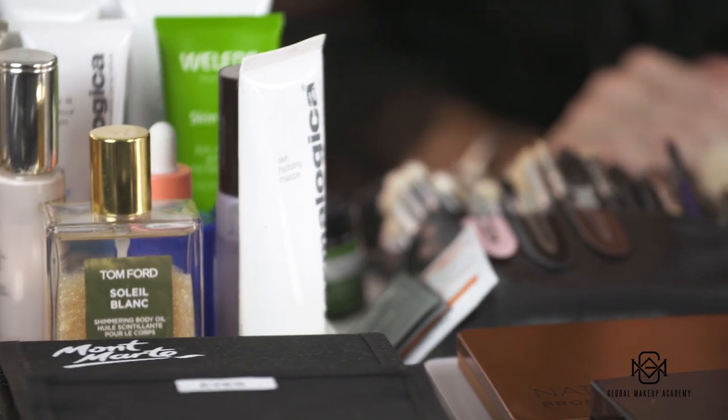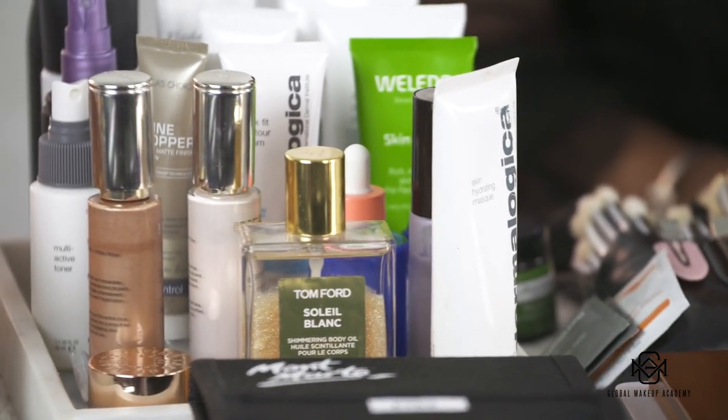Hi guys, welcome to the Global Makeup Academy. My name is Nicola. I'm going to show you what's in my professional makeup kit. So this is really exciting. When I first started makeup 16 years ago, I left college with a very small makeup kit. So this may look overwhelming to you, but I've been a makeup artist for 16 years.